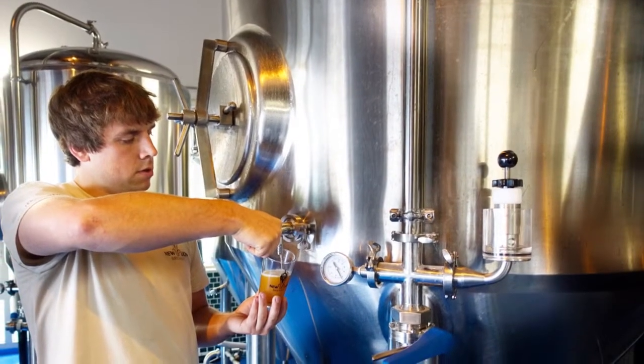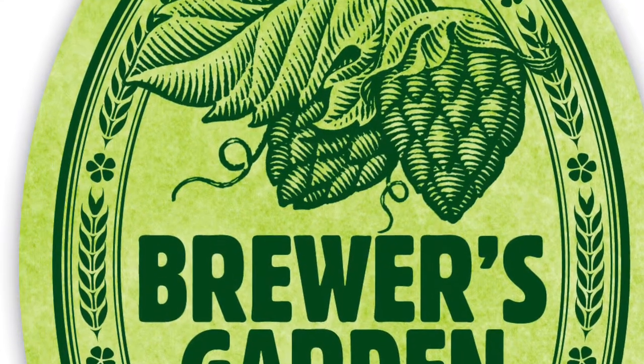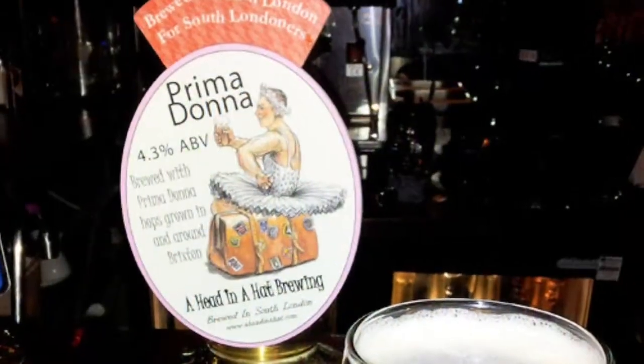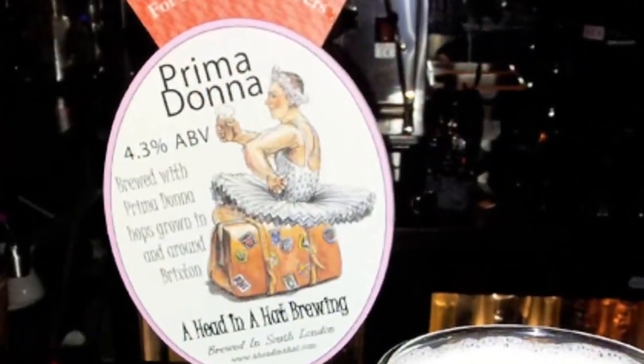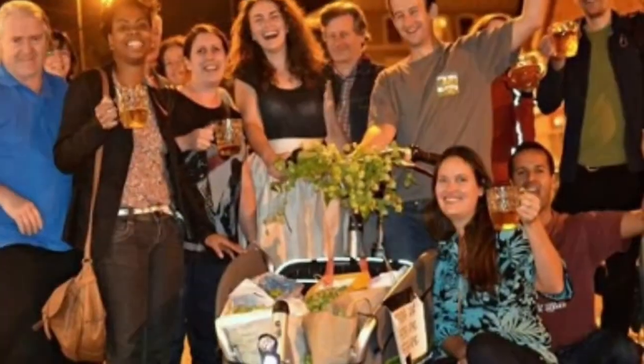This isn't just some mad idea that we came up with — other places already do it. Stroud Breweries Hop Club produces Brewer's Garden. Brixton Beer in London produce a beer called Prima Donna. The Palace Pint Project in Crystal Palace grow hops, make a beer, and then have a big party to celebrate and to taste the results.